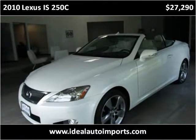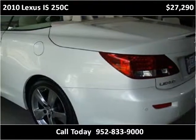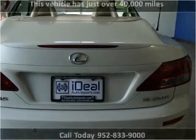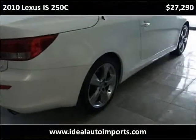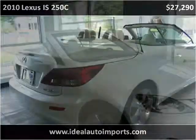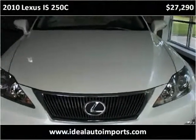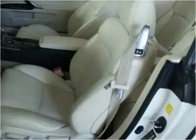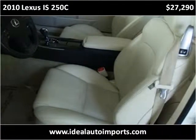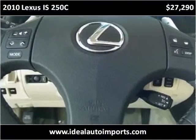This 2010 Lexus IS250C is available from Ideal Auto Imports. This vehicle has just over 40,000 miles.